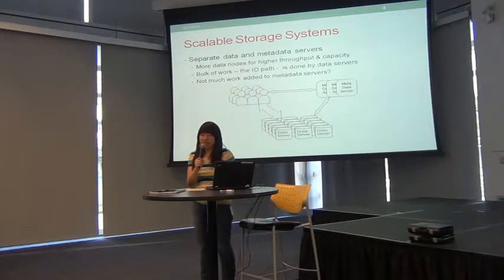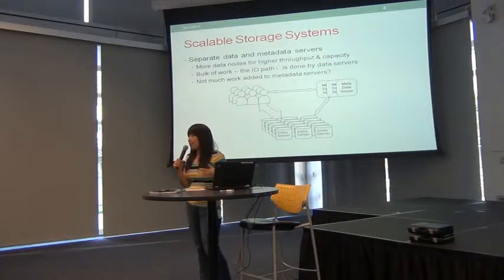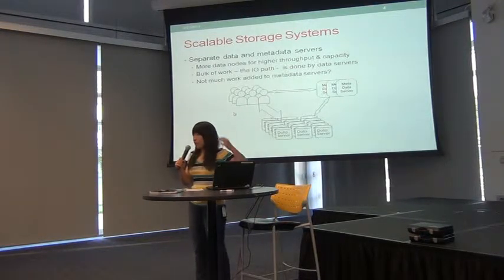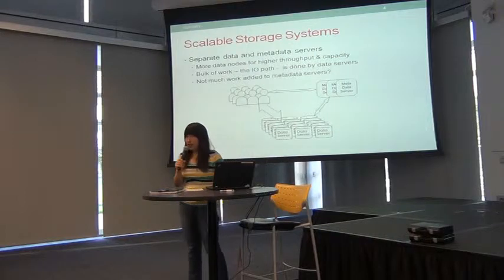Most file systems believe it's easier to just add more data servers, assuming most of the work should be done by data servers for both transferring and storing files, and the work for the metadata server should not be much. The assumption for the Google File System or HDFS is that files are usually really large — to transfer 64 megabytes of data, you only need to talk to the namenode once. But in reality, there are lots of small files.